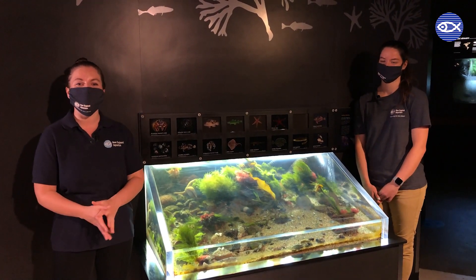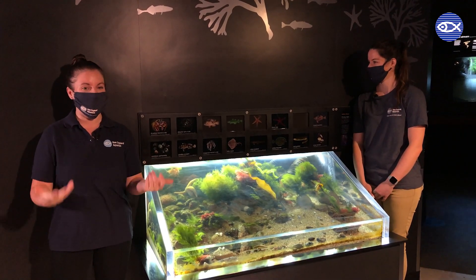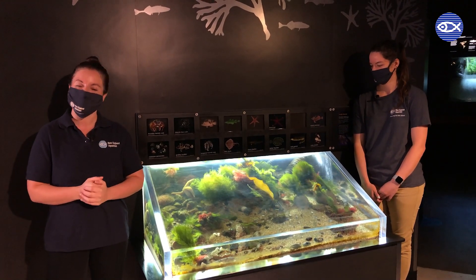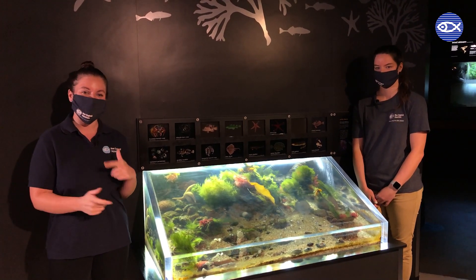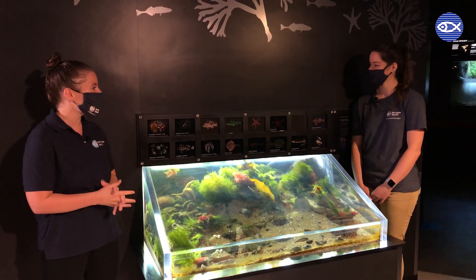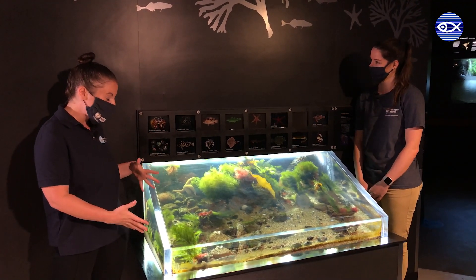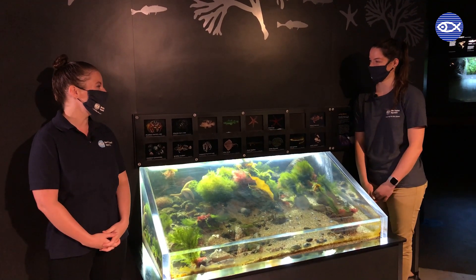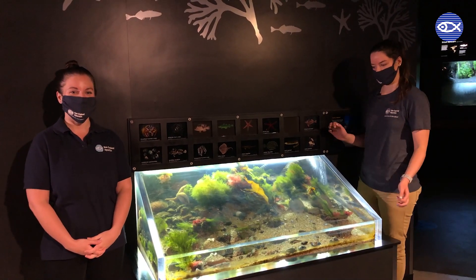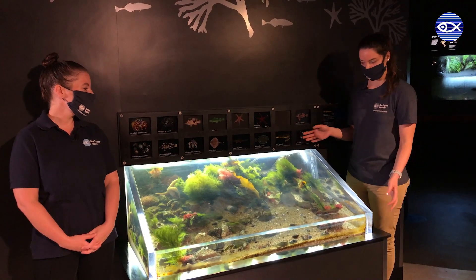This one's easy to overlook, but I think we're going to learn a little more about it today. Hopefully the next time you're in our Edge of the Sea touch tank you'll have a deeper appreciation for this little-known exhibit. Kristin, can you tell us a little more about this exhibit, what we're showing here, and the animals that call it home?